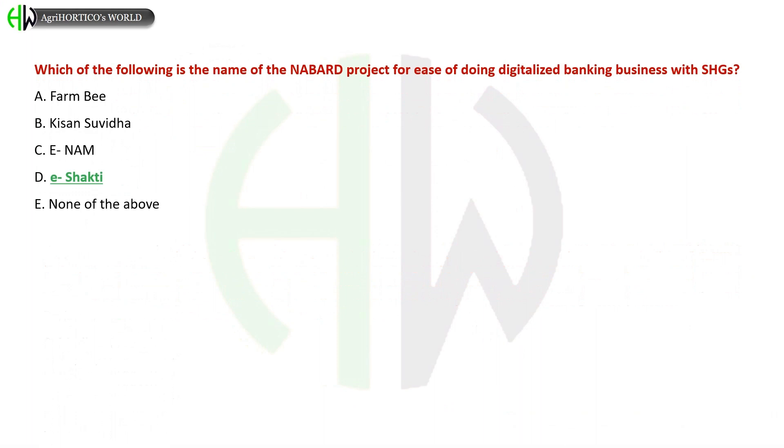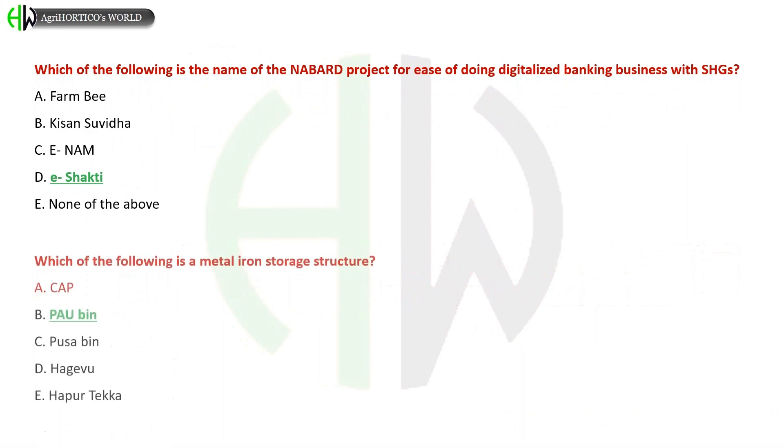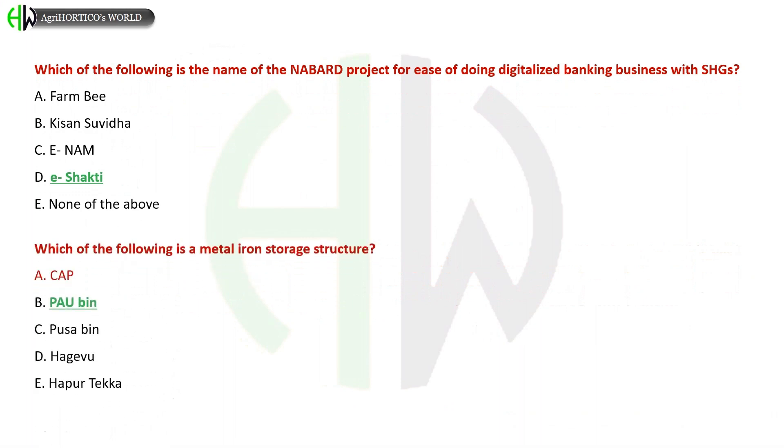Options for the NABARD digital banking project: A) FARM, B) Kisan Suvidha, C) eNAB, D) e-Shakti, E) None of the above. The correct answer is e-Shakti. Which of the following is a metal grain storage structure? A) CAP, B) PUF Bin, C) USA Bin, D) Haghvu, E) Hapur Tekka. The correct answer is PUF Bin.